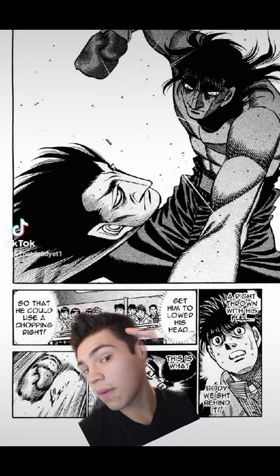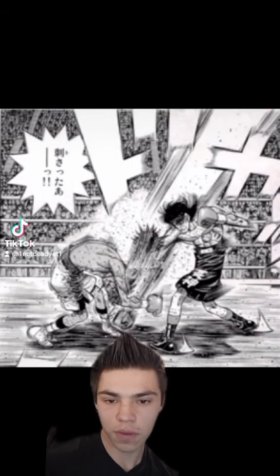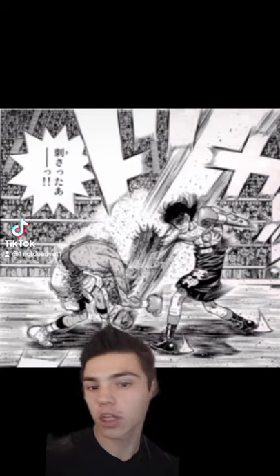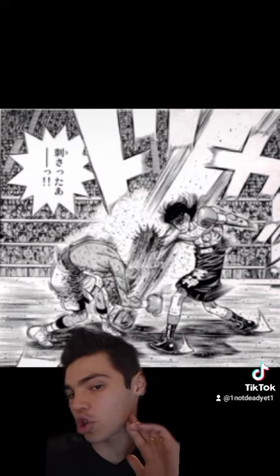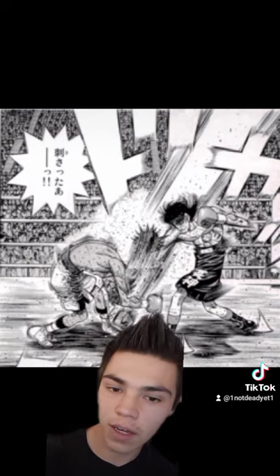When throwing the chopping right, you want to aim for either the temple or the back of the jaw. The downward arc of the punch means you are quite literally pushing your opponent's head into the canvas when you throw the punch. Also, if you manage to catch your opponent in the back of the jaw, you are much more likely to push their jaw forward and dislocate it.